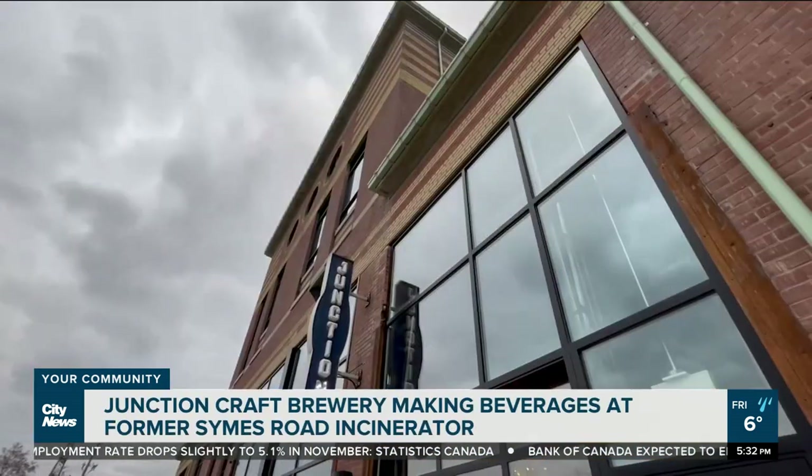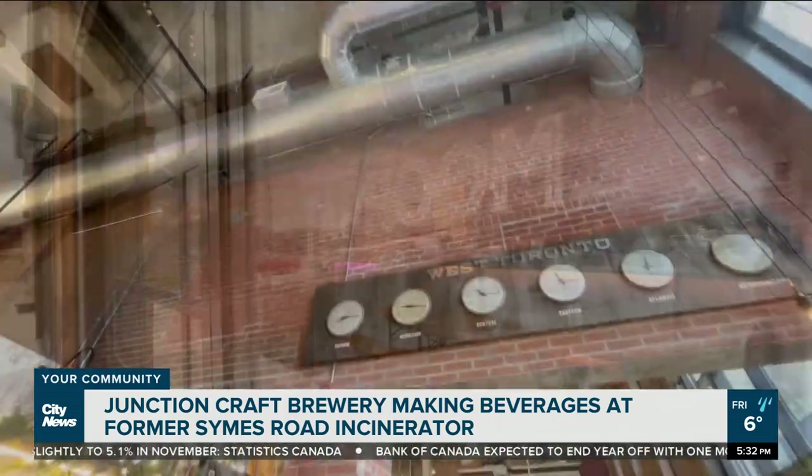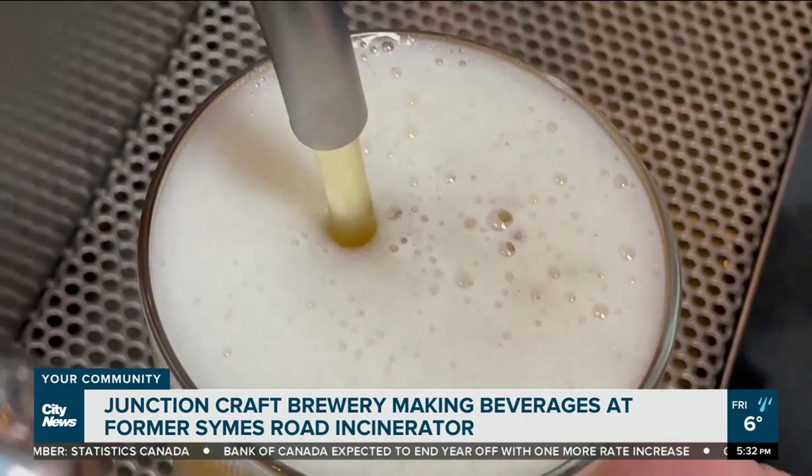We're grabbing a beer at the Junction Craft Brewery, where a few decades ago it would have been impossible to make beer in this building. And if you went down the street, you could have even been fined for drinking it. As breweries go, Junction Craft can compete with many you've likely been to around the city — big screen TVs, modern finishes, and of course, great beer.